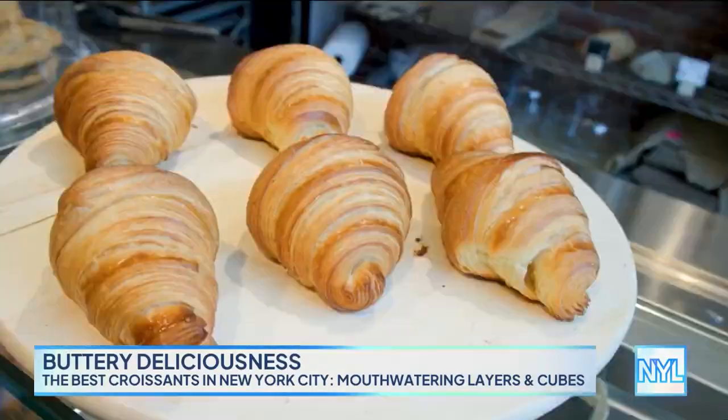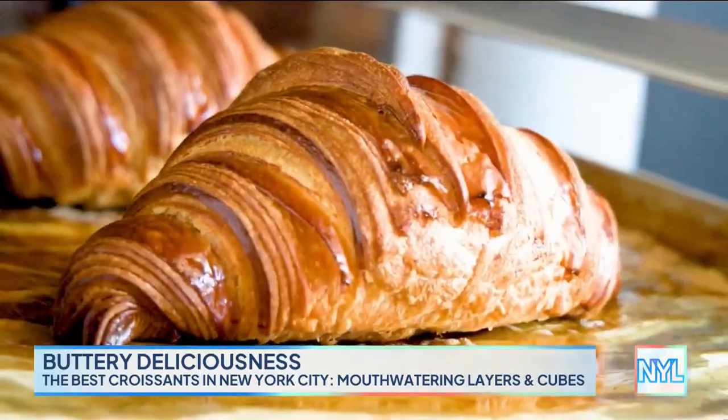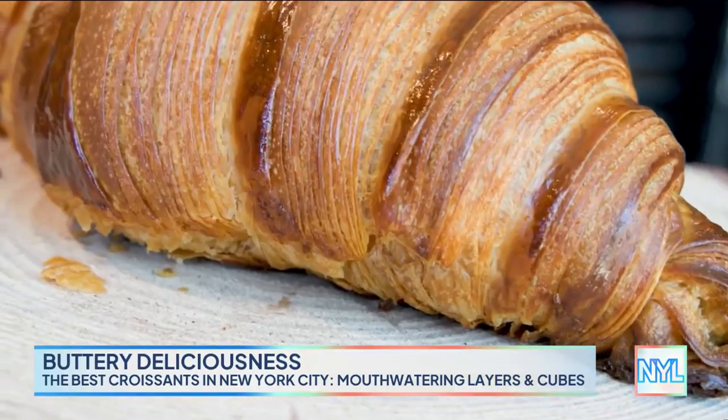And you won the whole thing, and you submitted two different kinds of croissants. So we have the regular one, and then what is this? It's the XL croissant. Kind of family size.